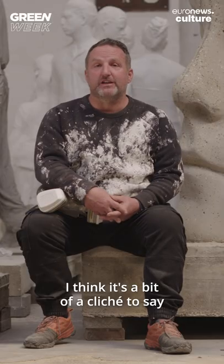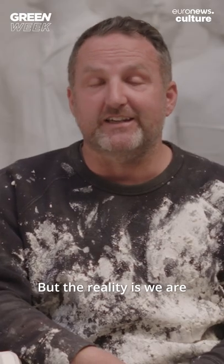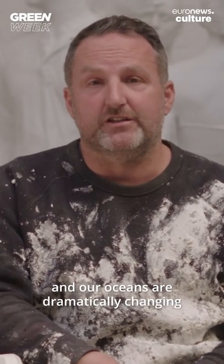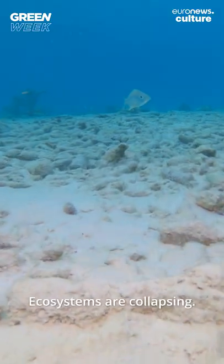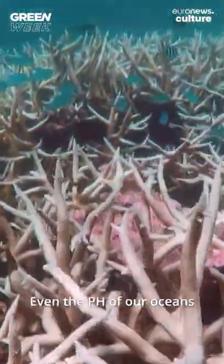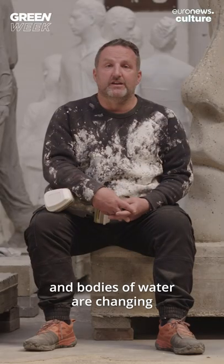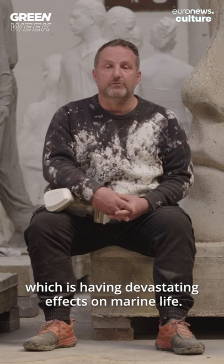It's a bit of a cliché to say we're living in unprecedented times, but the reality is we are and our oceans are dramatically changing. They're affected by many different fronts. Ecosystems are collapsing. Coral reefs are in serious peril. Even the pH of our oceans and bodies of water are changing and they're becoming more acidic, which is having devastating effects on marine life.